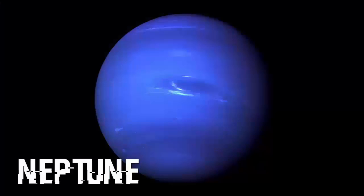And here is Neptune. This picture shows the great dark spot and its companion bright smudge. On the west limb, the fast-moving bright feature called Scooter and the little dark spot are also visible.